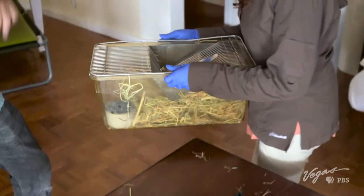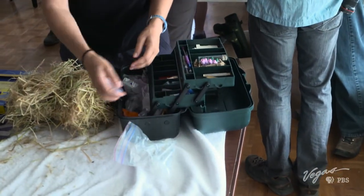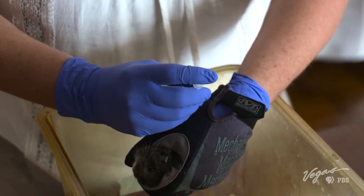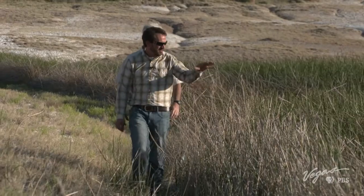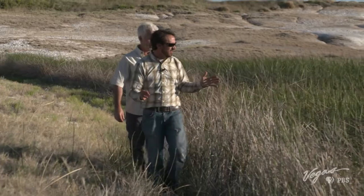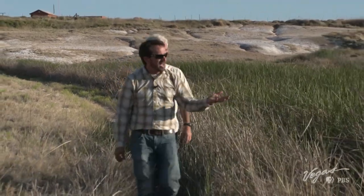Conservationists hope that the introduction of these captive voles will save the species. Without drastic improvements, the Amargosa vole has a 99% chance of being extinct in the next five years. This is perfect bulrush habitat — it's isolated, it has a steady stream of water coming from the hot springs, and voles thrive in a habitat like this.